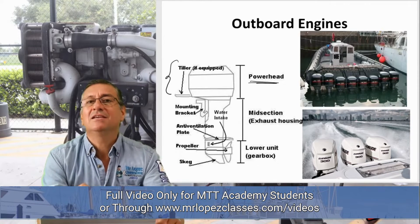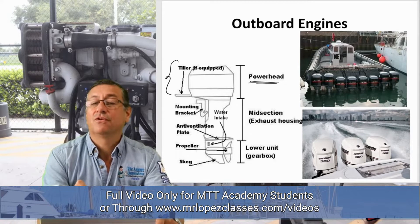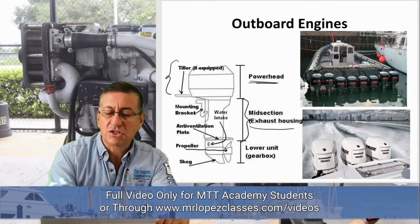And there are diesel engines properly refrigerated, with a radiator — not refrigerated by salt water. The middle section, or mid section, is the exhaust housing.